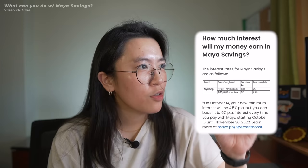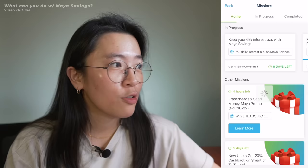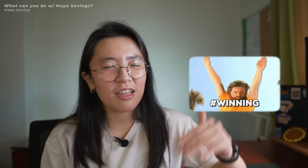Now let's talk about what you can do with Maya Savings. First, because it's a savings account, you can earn faster on your savings. A few months ago, Maya's interest rate was at 6%. But now, the base interest rate is 4.5%. However, you can boost this back to 6% if you use Maya regularly — through card transactions, QR code, mobile number, or paying bills in the app. And what's nice is that if you use Maya regularly, you'll also get cashback or free Bitcoin on your transactions. Your interest rate is boosted and you'll have free cashback.